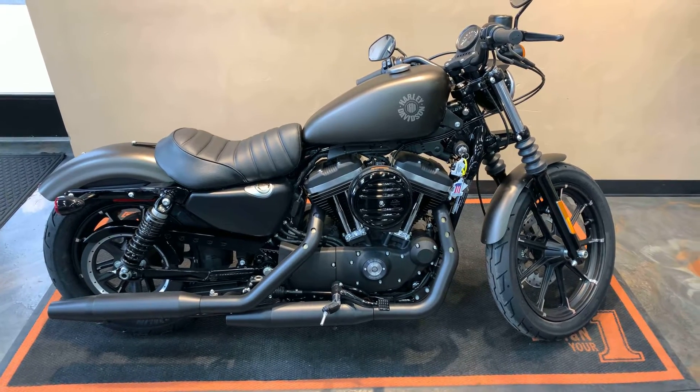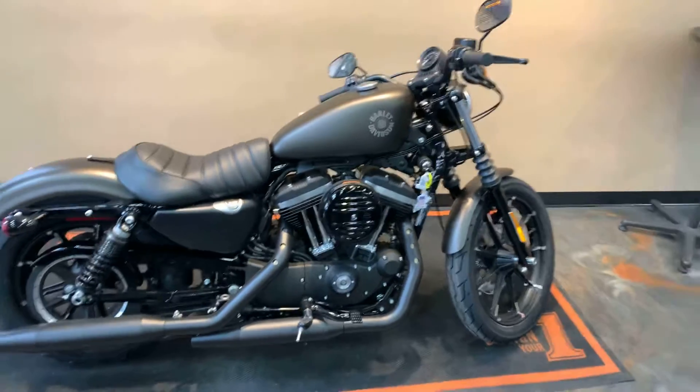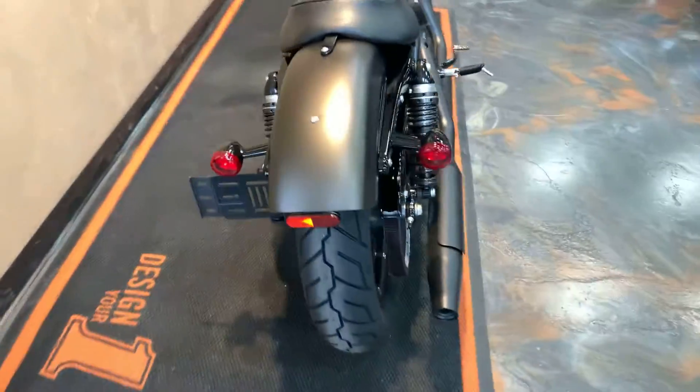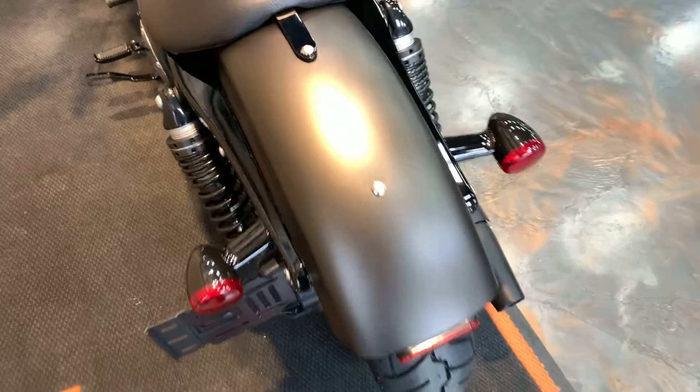I'm going to mix it up today — we're going back to front, got to have something different here. Kind of give you a look at it. I've got quite a bit of glare.